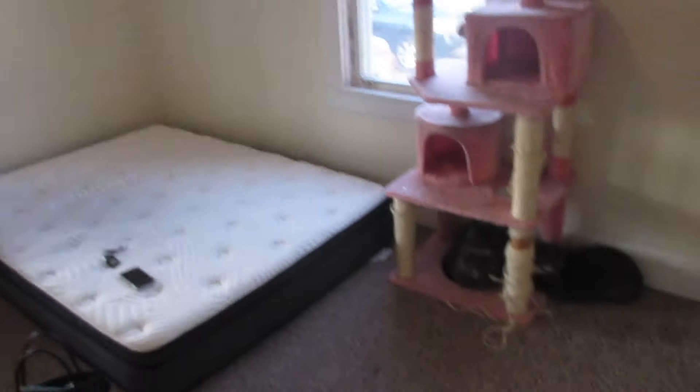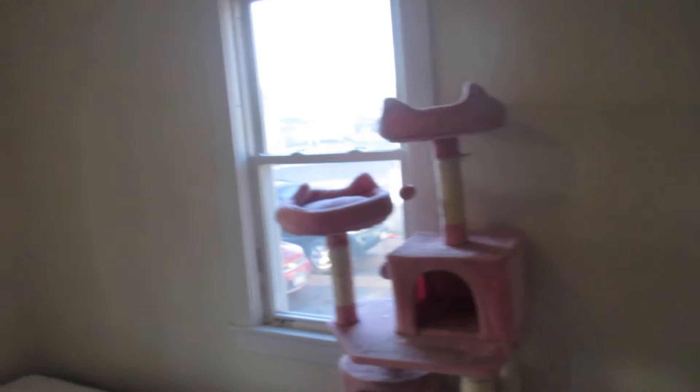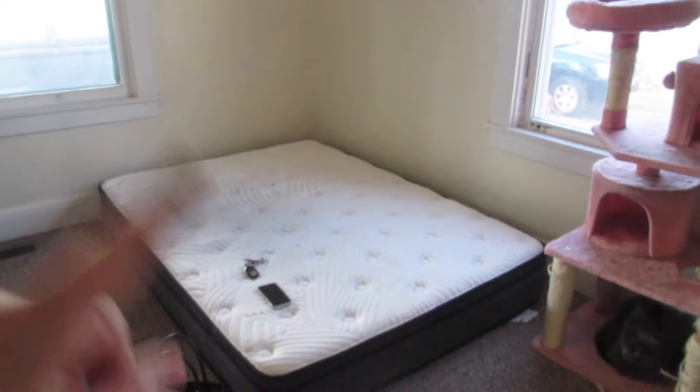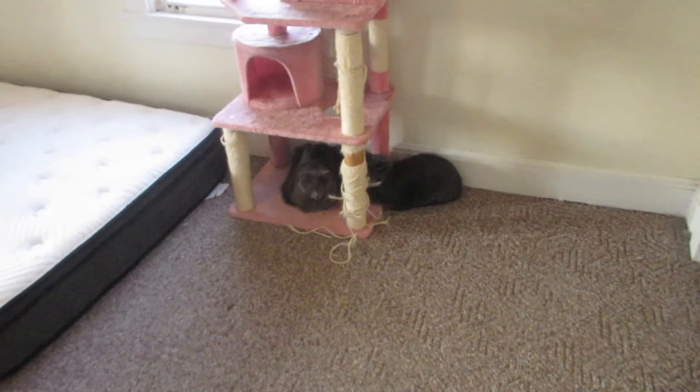I'm gonna show you guys what the room looks like — this is the room, this is it, this is all I have left in here, and my sweet little kitties who I think are very scared right now. If you haven't seen my room tour you should go watch that because this transformation is pretty crazy. When my mom gets here we'll take out the mattress, the cat tree, the rest of this little stuff, and then I just have to vacuum and put my cats in the car, and then we will be ready to start our drive down to Milwaukee which is three and a half hours away.